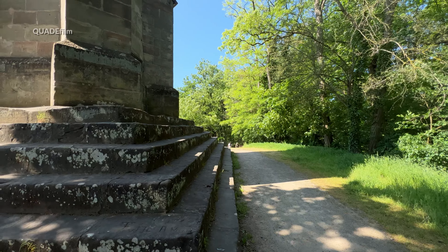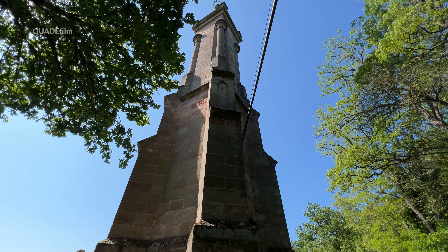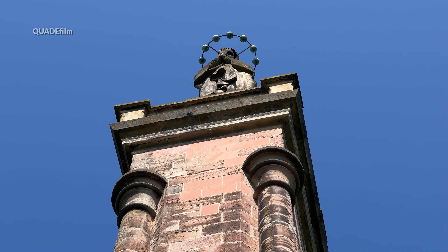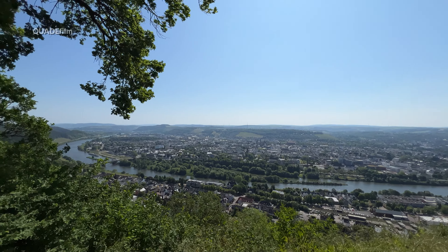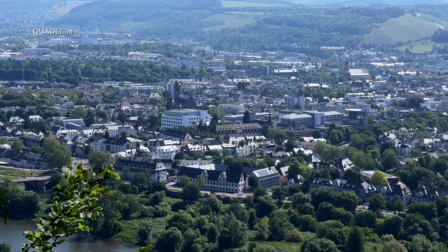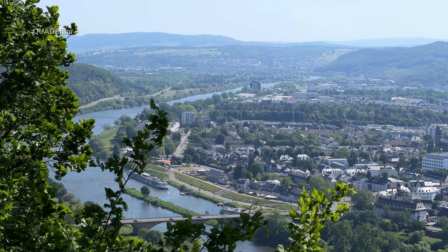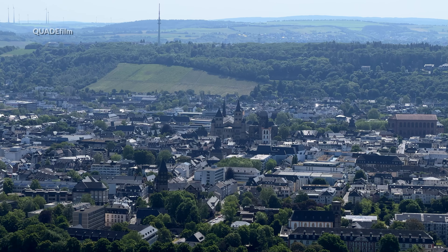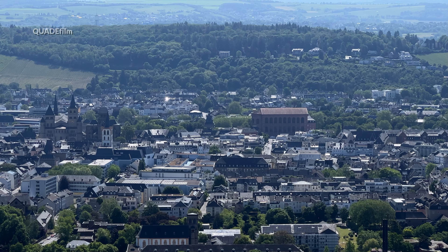Der mächtige Sockel der Mariensäule – und jetzt ein Blick nach oben. Früher war sie begehbar, nach einem Unfall jedoch nicht mehr. Dann drehen wir uns um und werden mit einem fürstlichen Ausblick über Trier belohnt. In der Mitte sehen wir den Trierer Dom und die Basilika.